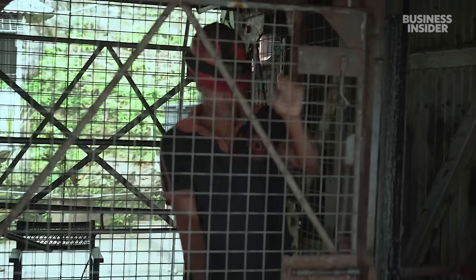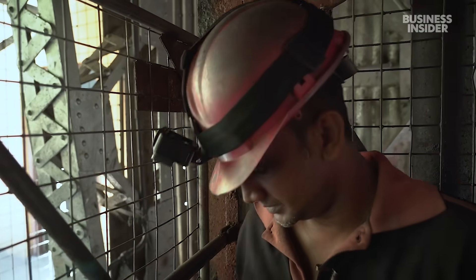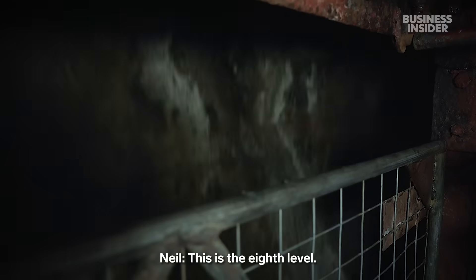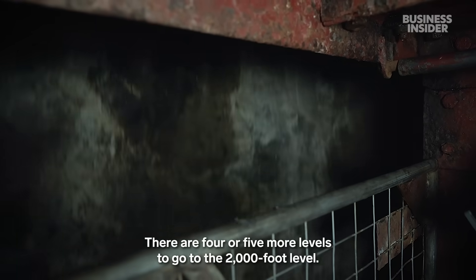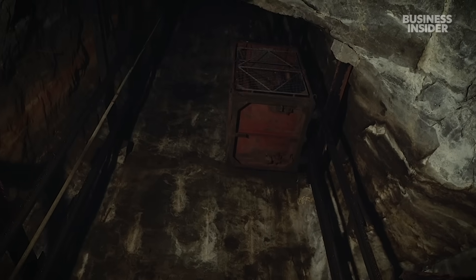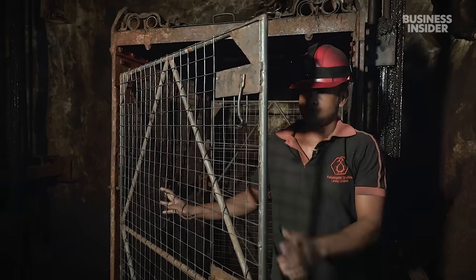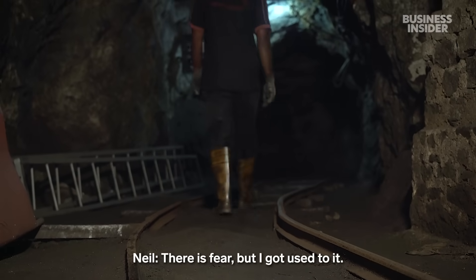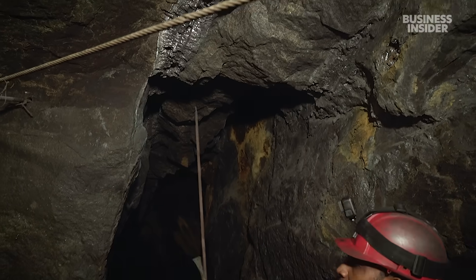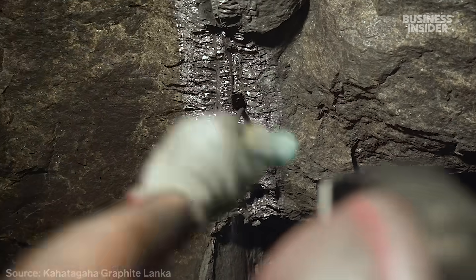This elevator is what Neel places his trust in when he goes 2,000 feet underground. There are about 12 levels in the mine, and it takes Neel about 15 minutes to get to the base. Down here, it's almost 100 degrees Fahrenheit. The Kahatagaha graphite mine is owned by the Sri Lankan government and produces nearly 800 tons a year.